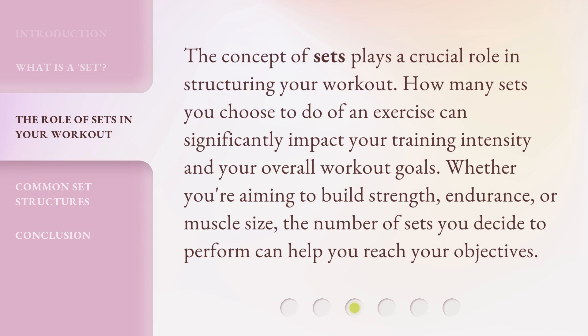The concept of sets plays a crucial role in structuring your workout. How many sets you choose to do of an exercise can significantly impact your training intensity and your overall workout goals. Whether you're aiming to build strength, endurance, or muscle size, the number of sets you decide to perform can help you reach your objectives.